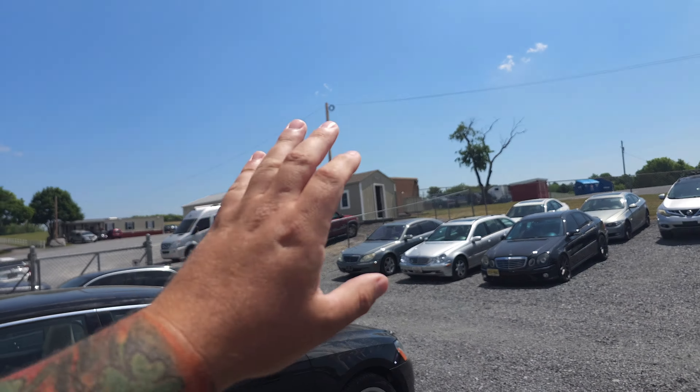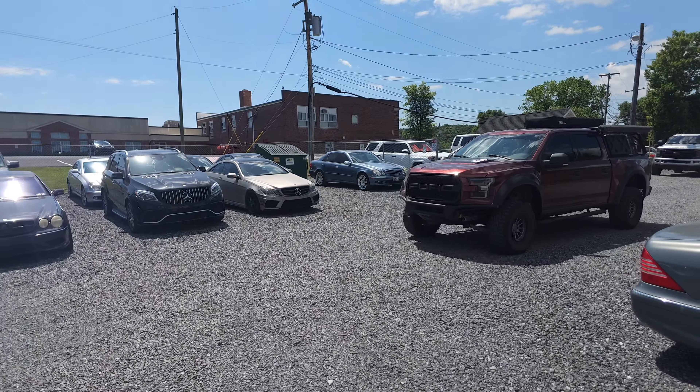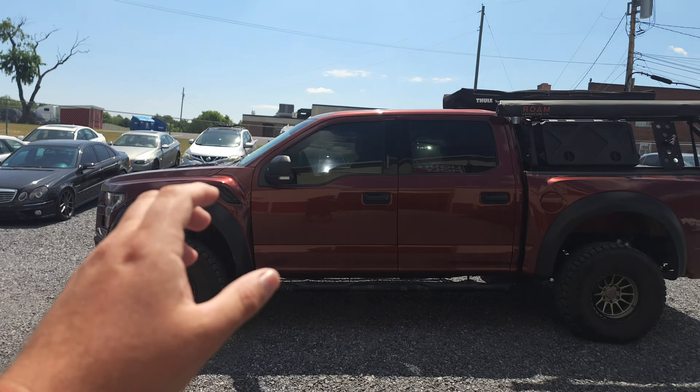Hey guys, welcome back to Modern Masters Auto. We have a new office starting up, and that is where Rachel is going to be. We are hiring a Quick Lane service writer for down here, so if you're looking for a service writer position, we can help you out.